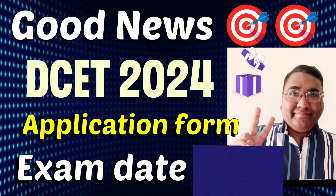Hello students, good morning, good afternoon, good evening. This is good news for all diploma students who are looking to do engineering through DCET 2024. The application form is out and the exam dates are also out, so that is what I am going to cover in this video.